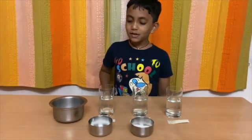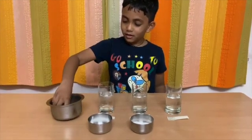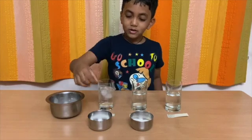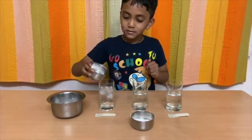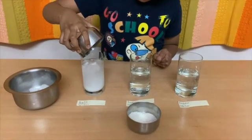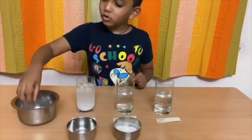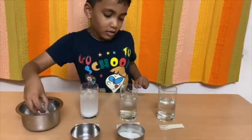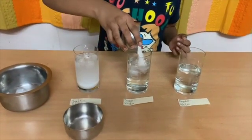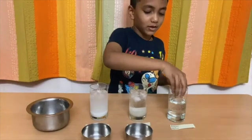First, we will take three ice cubes and put one in each of the glasses. Now we will put salt in this glass. Now we will put sugar in another glass with ice cubes. Now we will keep the third one as regular water.